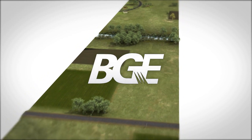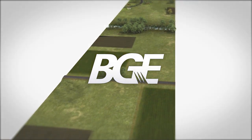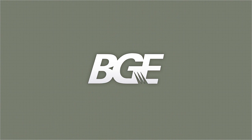Thank you for watching this video. BGE appreciates your patience as we work to improve service in the Howard County and surrounding region. BGE will continue to work closely with the public and property owners to make sure the construction process proceeds as smoothly as possible.